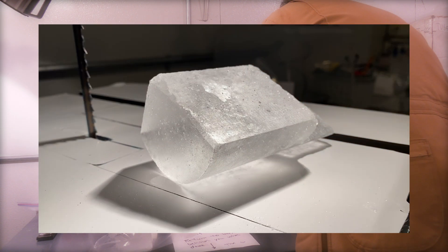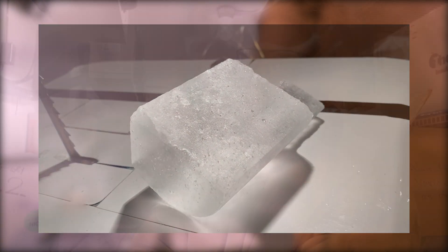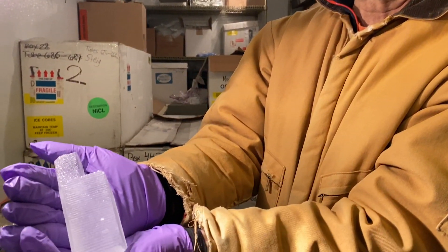There are sections there that we've realized are much older than the oldest ice we've so far gotten from the bottom of the ice sheet and other places — up to 2 million years old.